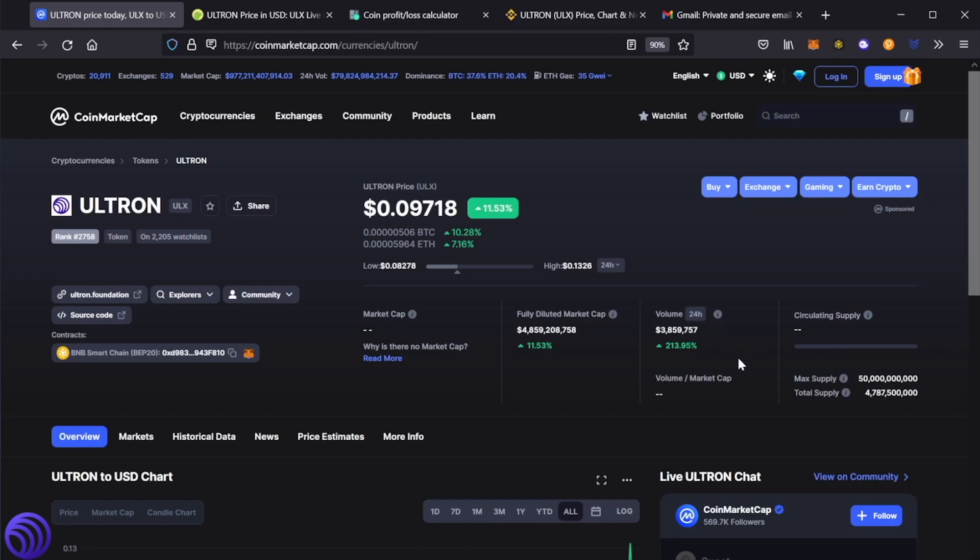Now the circulating supply — I'm going to make a separate video — but keep in mind, if you look in our white paper on page 63, you can find all the information. Currently the max supply is 50 billion total supply, and the supply that's in the market now is 4.7 billion. That's going to be distributed over the next five years. If you need more information, just check out the white paper.